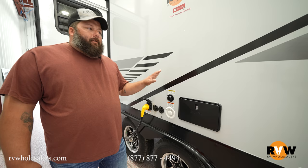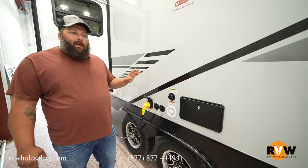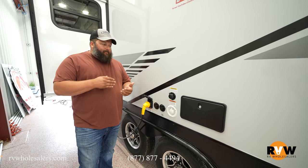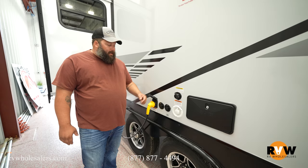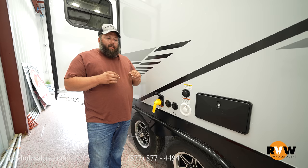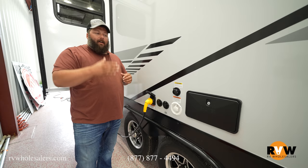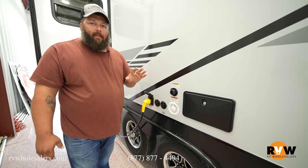Coming over to the other side — the park side of the trailer — this is where you'll have all your hookups: water connection, park cable, satellite, your 30-amp supply, and an outside shower. Everything is really nicely placed and centralized, even right next to your dump valves, so you don't have to walk up and down the side of the trailer. That makes cleaning out your black tank a breeze.